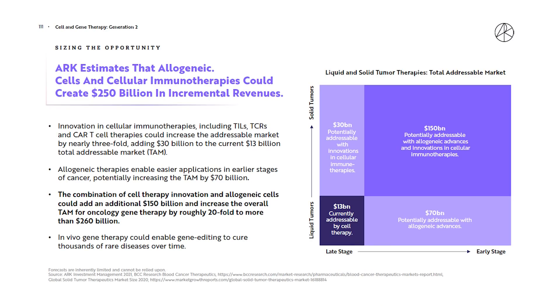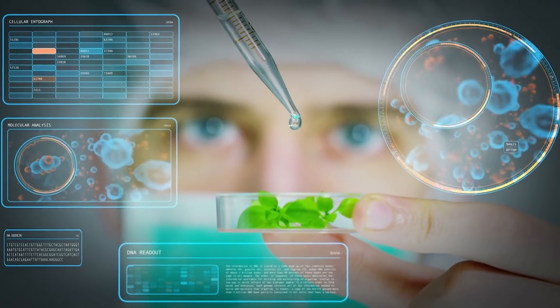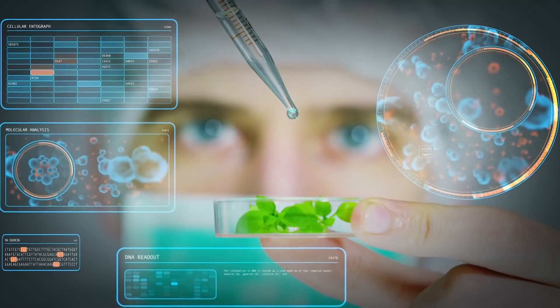Today I want to focus on a segment that is probably one of the more neglected trends among investors, just because it's so complicated. The market potential for gene editing therapies and multi-cancer screening is immense, but if you don't have a PhD in biochemistry, a lot of the research can just sound like a foreign language.